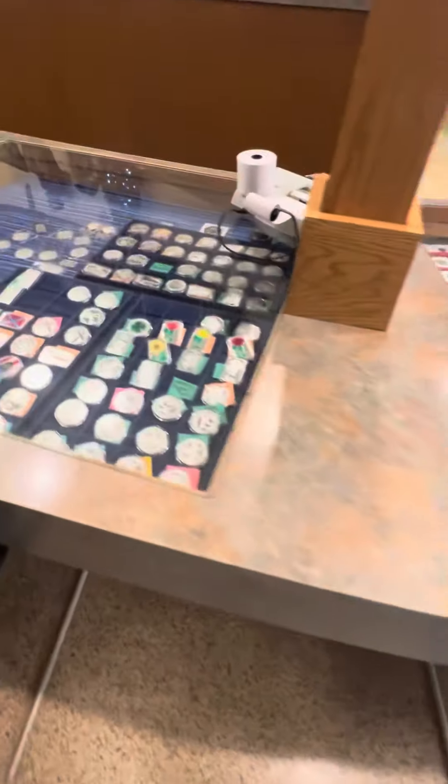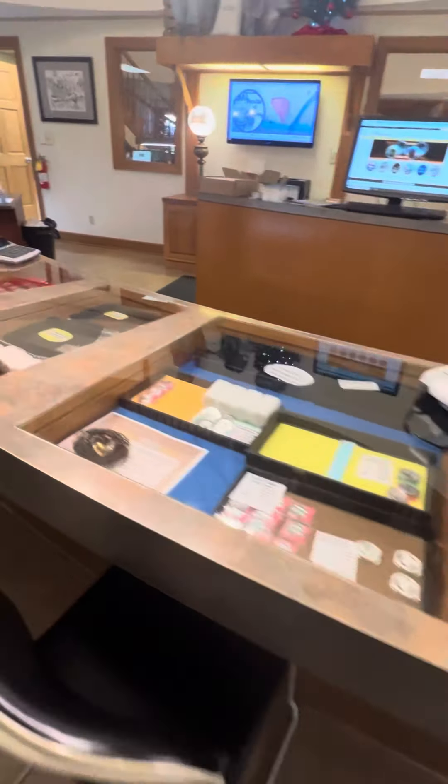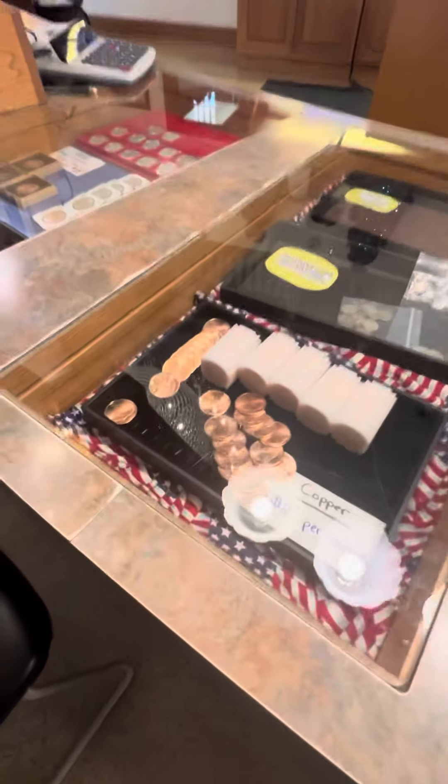I found one just the other day — I couldn't believe it — in my pocket change. Copper, copper. All right.